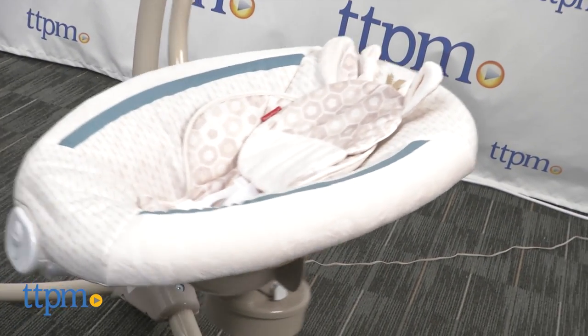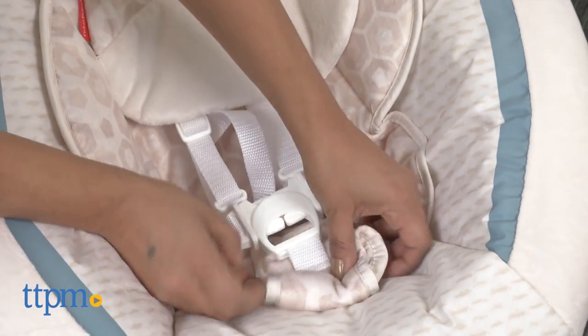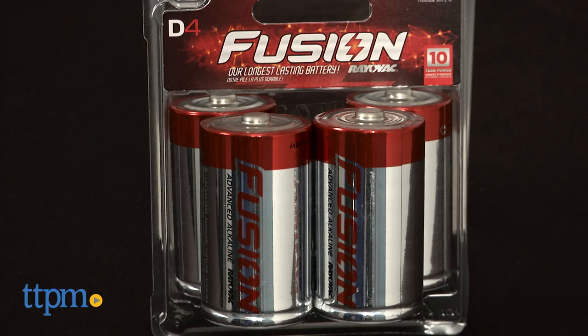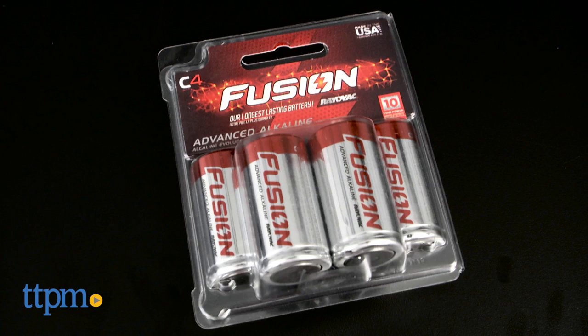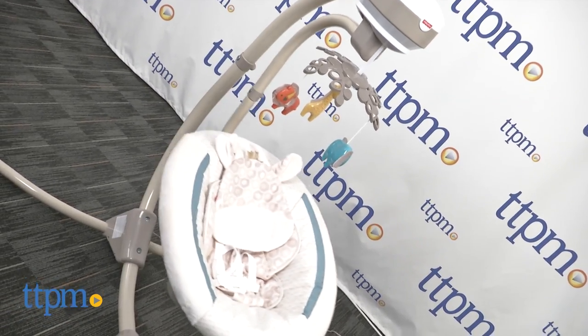This is great for helping baby catch some Z's while also being a safe space for baby to play while safely harnessed in. The Soothing Savannah Cradle and Swing requires 4 D and 2 C batteries that are not included; an AC adapter is included.